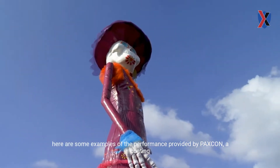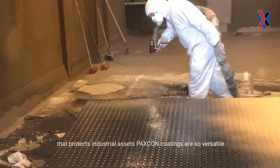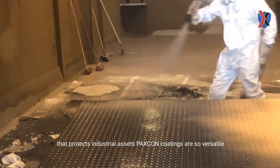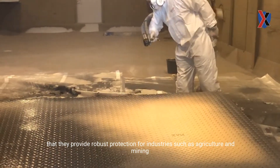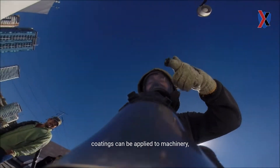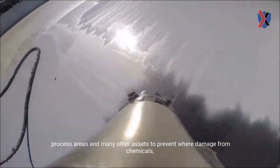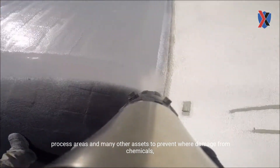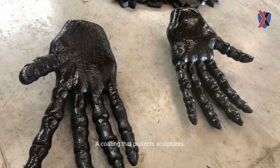A coating that protects industrial assets. Packs Con coatings are so versatile that they provide robust protection for industries such as agriculture and mining. Packs Con coatings can be applied to machinery, tools, process areas, and many other assets to prevent wear, damage from chemicals, bumps, and impacts, among others.